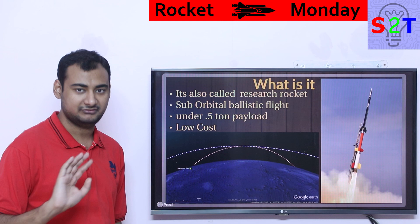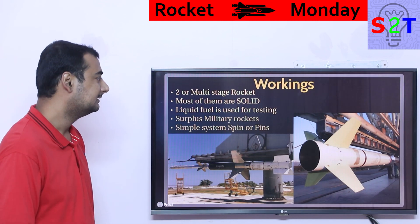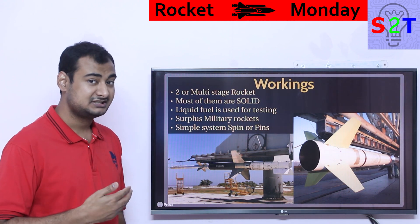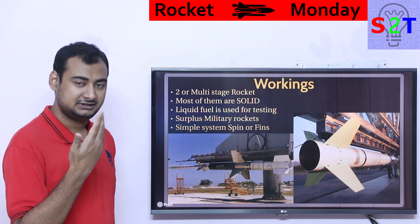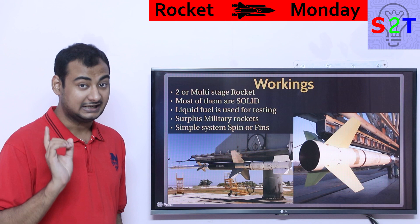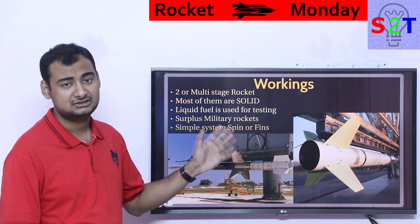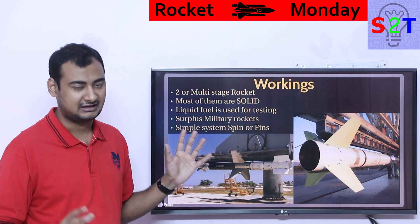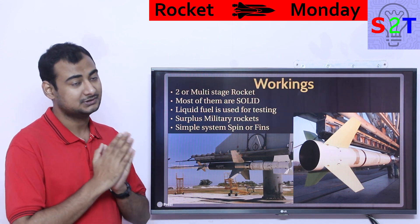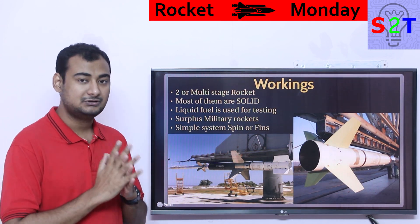The main selling point of this system is low cost — very cheap compared to millions of dollars, coming in at less than a million dollars. Now how does this work? Generally it's a multi-stage rocket, but it doesn't have enough power to achieve orbit. Even with a two-stage configuration it can't reach orbit, but it can do a ballistic trajectory. Almost 90 percent of the time they use solid boosters — not a fancy liquid system. They are cheap, reliable, and simple.